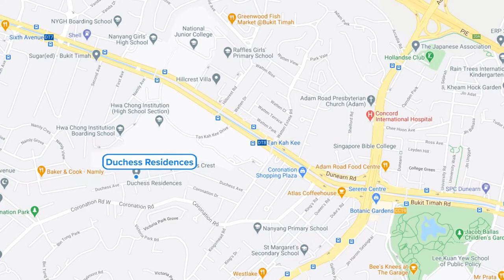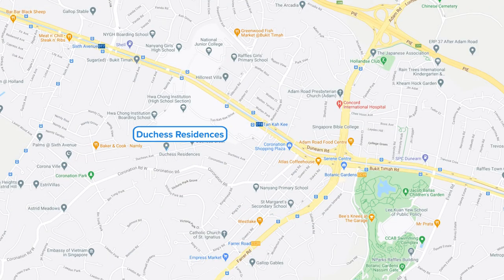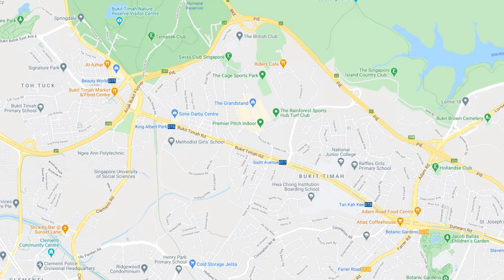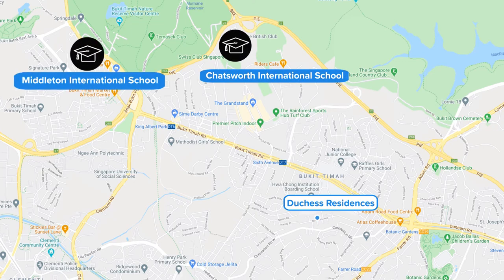Premier local primary schools within one kilometre include Nanyang Primary School and Raffles Girls Primary School. Other top-tier institutes nearby include Hwa Chong Institution, National Junior College, and the National University of Singapore Bukit Timah Campus. International schools in the area include Chatsworth International School and Middleton International School.